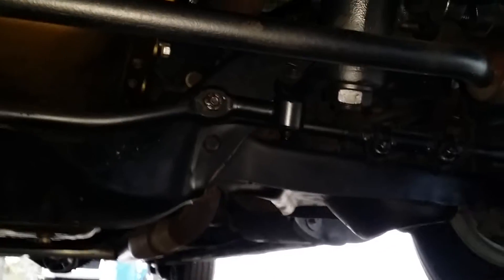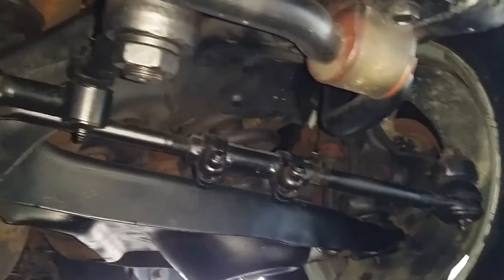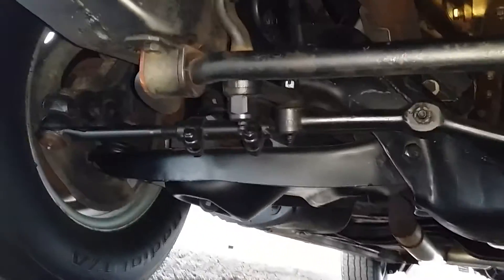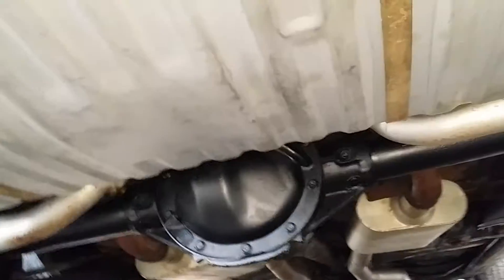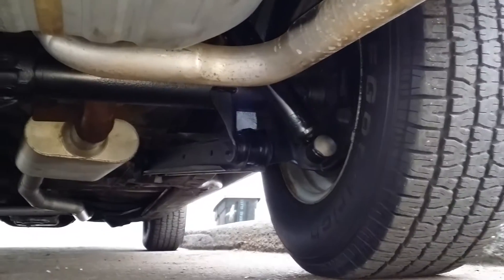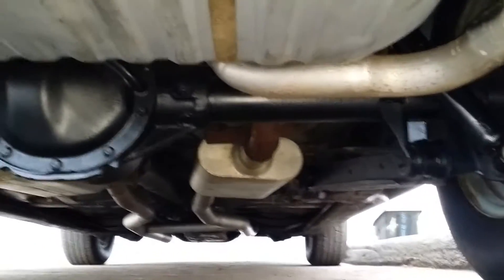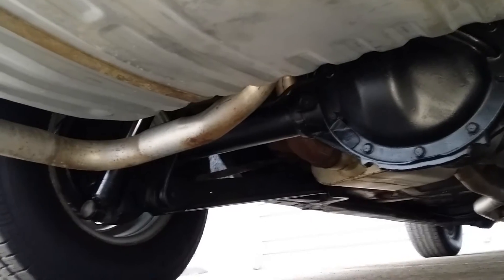I pulled up the mat and it looks solid under there. Trunk light works, seal's been changed. Front suspension's all stock except for some tubular upper control arms. Tie rod ends and sleeves have all been painted; bushings appear to be in good shape. Front end sits nice, no real issues — tie rod ends are all in good shape.